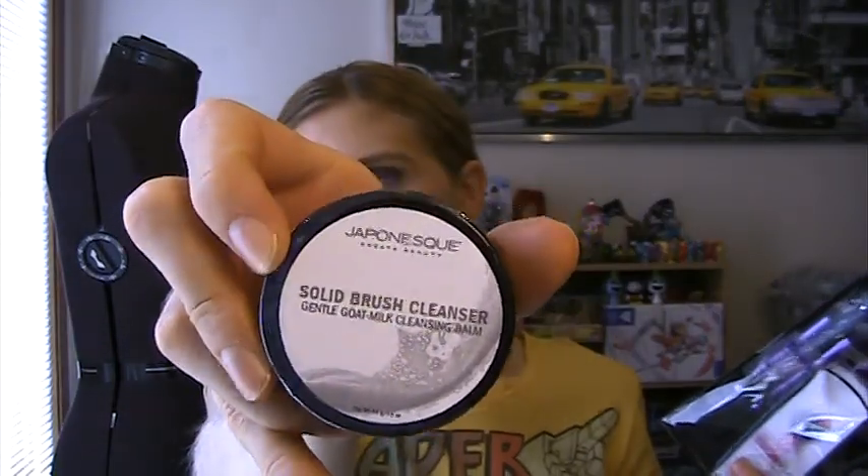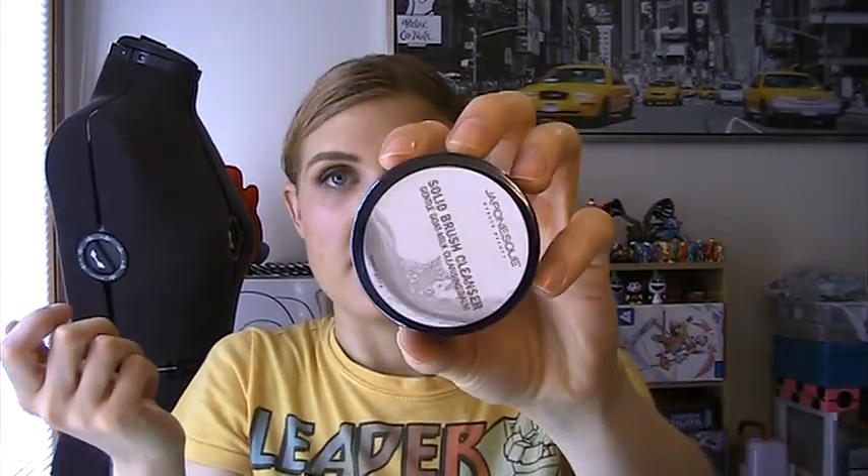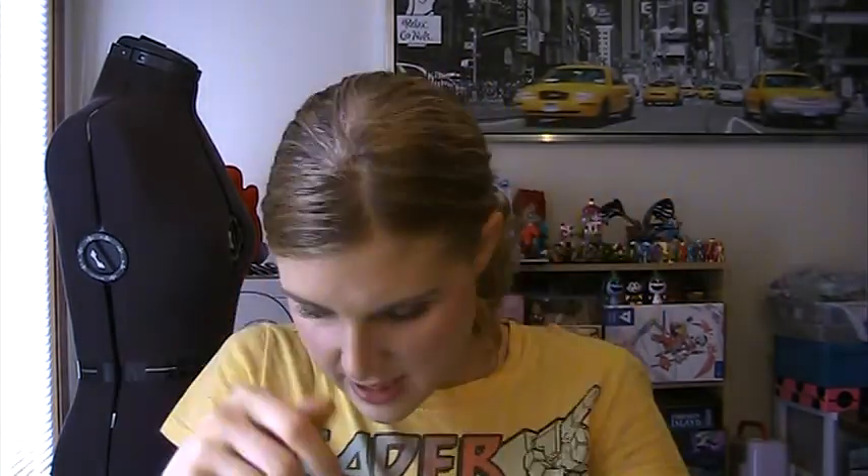If you bought like $15 worth of brushes, you got a sample size of the Japanese solid brush cleanser — a Gentle Gold Milk Cleansing Balm. I wanted to give that a try. It's just a solid cleanser, and what you do is you get your brush wet, swirl it around in there until your brush is clean, and then just rinse it off. That's a cool way to clean your brushes.